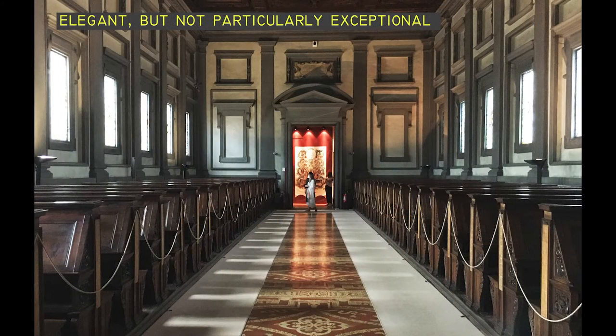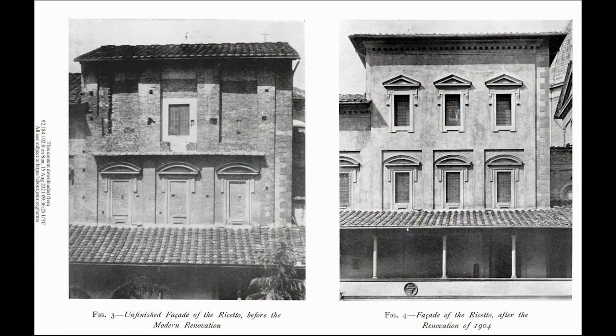Furthermore, when the library was finally opened it wasn't in the state of completeness that we find it now. Parts of what we see today were only finished during a renovation which took place in the late 19th and early 20th centuries. This comparative image comes from an essay by Rudolf Wittkower, who is probably the best person to consult if you want to find out more about this building.